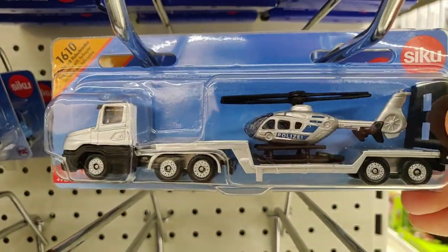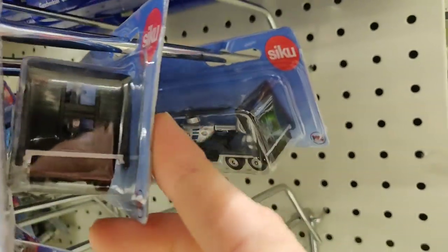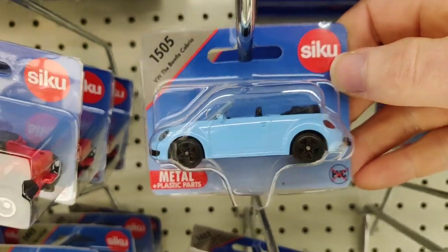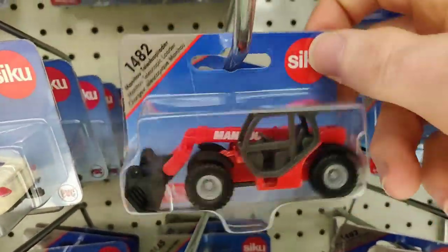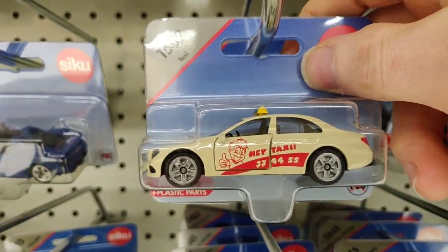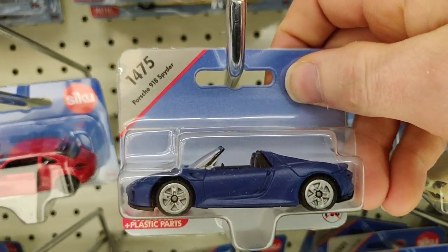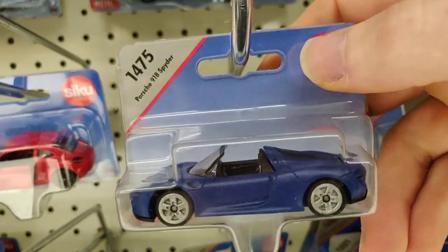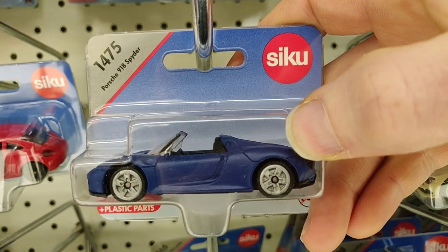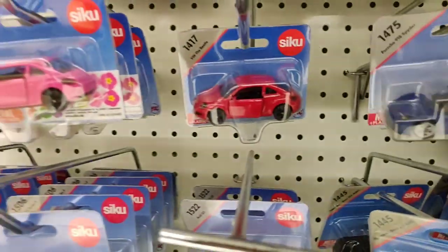This is also a truck but with the small helicopter unfortunately. But I remember from my childhood that they also had trucks with bigger helicopters - maybe they'll do that again in the future. The Manitou too. Hey taxi - I like that taxi. Yes, we got the Porsche Spider. Yeah, that looks very nice. Not bad.